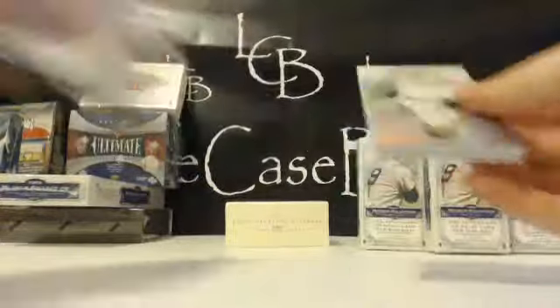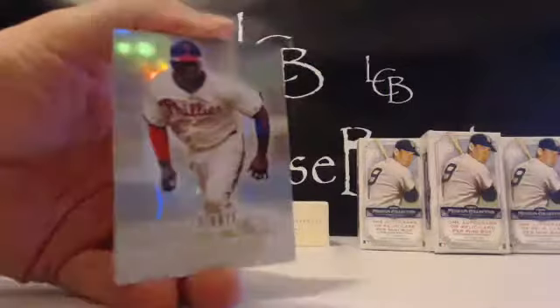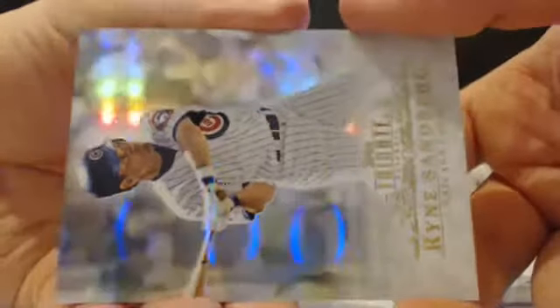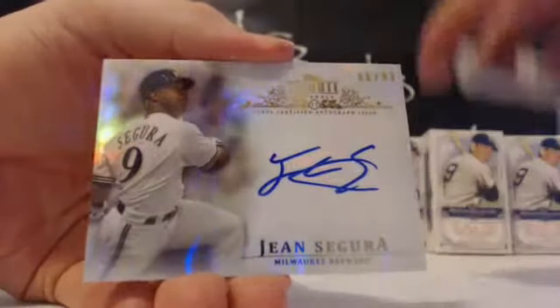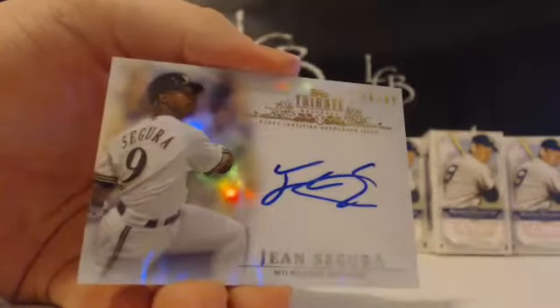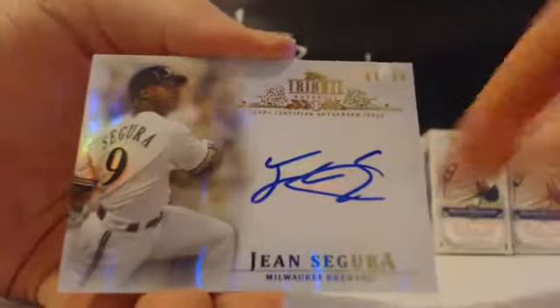Here we got the last auto in Tribute and we got some Museum coming. Donnie Baseball 1 out of 75 — nice parallel there for the Yankees, that goes to Jared. 1 out of 75 green for the Yankees, Donnie Baseball — nice card right there. Ryan Howard, Bob Feller, and Sandberg. The last hit is an auto — Jean Segura base auto out of 99, great value on those right now. Jean Segura for the Brewers, that is Dale's — Segura out of 99, 86 out of 99. We've got Museum next and then we'll end it on '08 Sterling ultra high end.